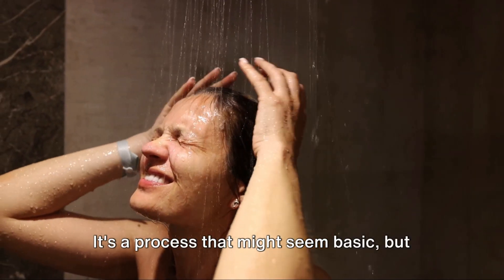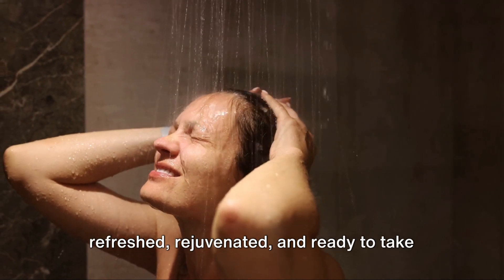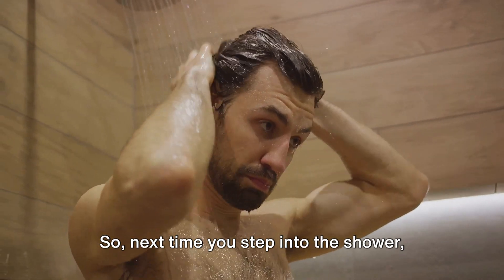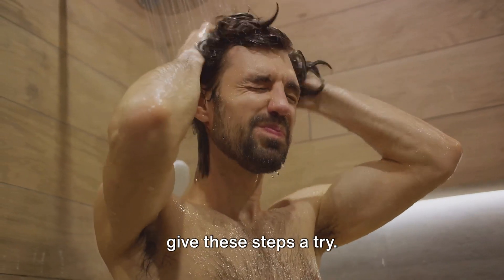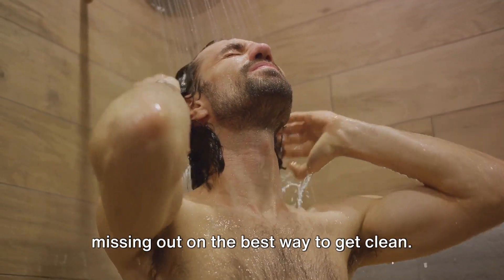It's a process that might seem basic, but when done right, it can leave you feeling refreshed, rejuvenated, and ready to take on the world. So next time you step into the shower, give these steps a try. You might just find that you've been missing out on the best way to get clean.